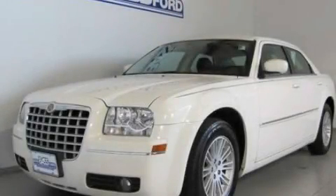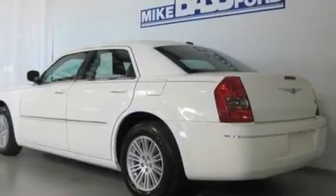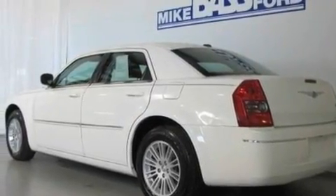This is a 2009 Chrysler 300, a luxurious package designed with the finest elements in mind. It has a 3.5 liter 6-cylinder engine and a 4-speed automatic transmission.